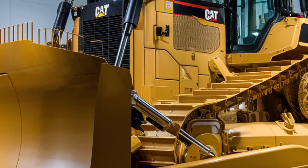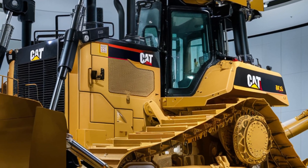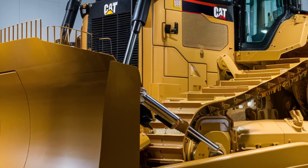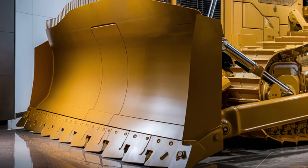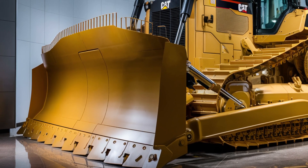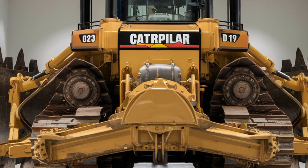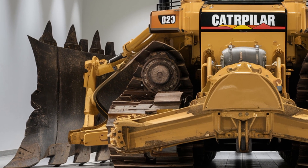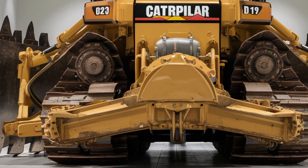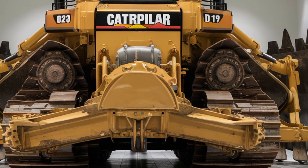When it comes to performance, the D19 doesn't disappoint. It's powered by a next-gen CAT C13B engine, delivering over 470 horsepower and exceptional torque. That power is paired with an advanced transmission system that ensures smoother shifting, increased fuel efficiency, and faster response times. The D19 offers multiple blade configurations and improved hydraulics that boost pushing power and control precision. Whether you're ripping through rocky ground or fine grading a slope, this dozer handles it with authority. CAT's latest Grade 4.0 technology is fully integrated, offering GPS and terrain mapping that helps operators achieve perfect results with fewer passes.